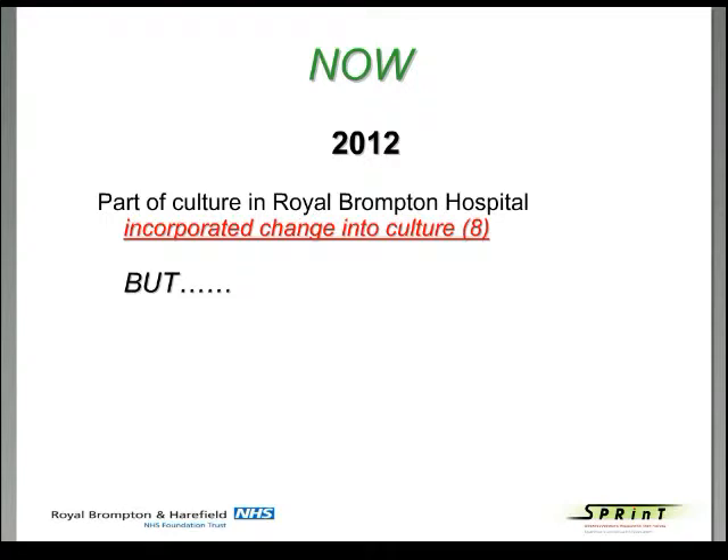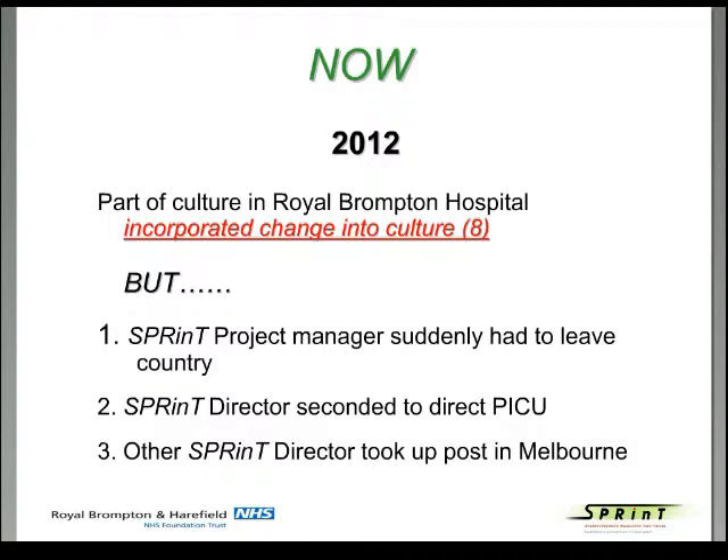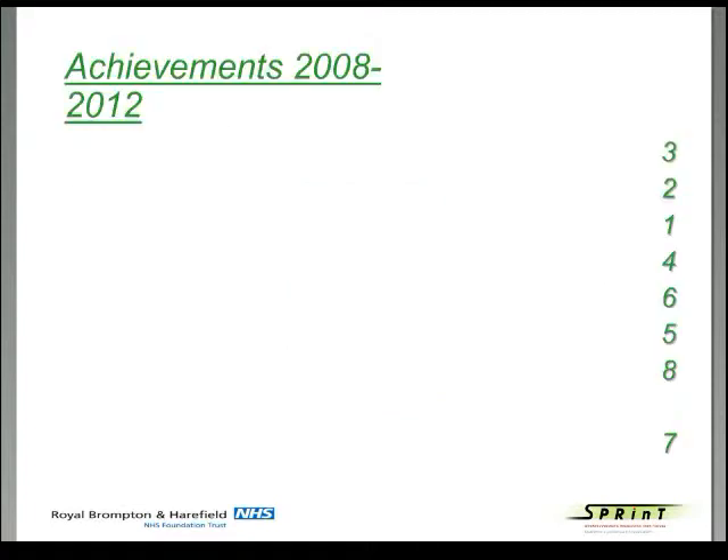We are well known throughout the hospital. However, as soon as you think things are going well — our SPRINT project manager suddenly had to leave the country as her visa had run out. I was seconded to emergently direct the paediatric intensive care unit, impacting my time. And my colleague, the other SPRINT director, decided to take up a post in Melbourne. So going back to Cotter's eight-step process for leading change, I'll wrap up by showing how our achievements from 2008 to 2012 match his points.